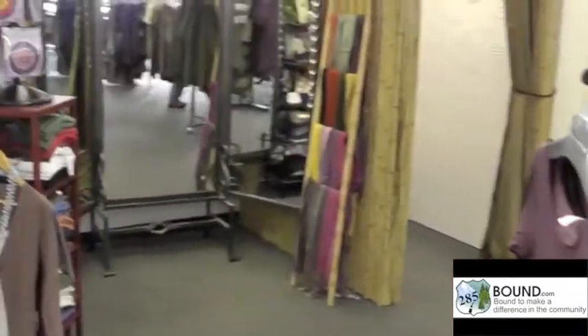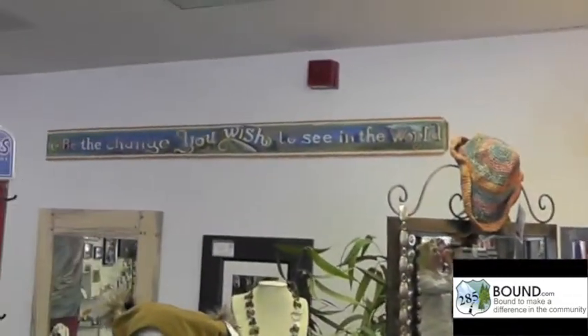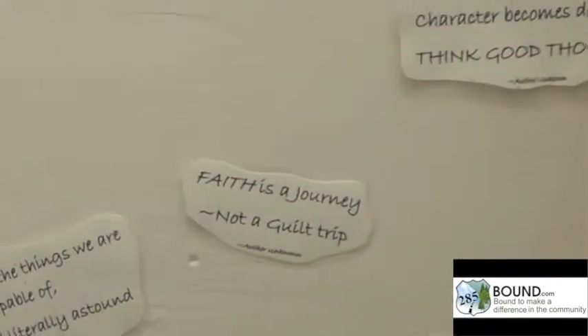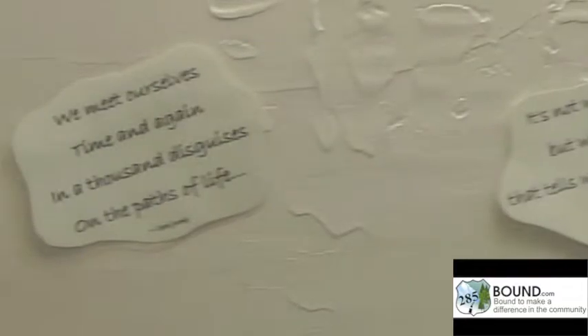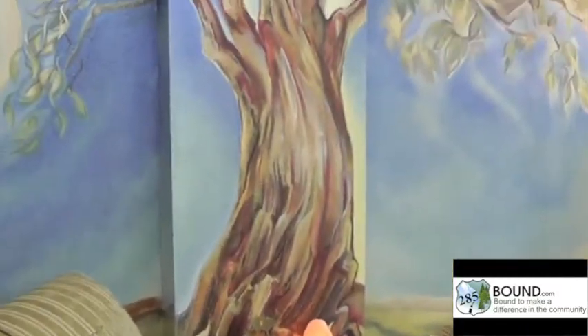Last but never least, I've got my beautiful Tree of Life mural. But wait — before we get there, I have to see this: 'Be the change you wish to see in the world.' While you're here, you get to read lots of sayings that will remind you to be the change. And Sharon, you get to bring your favorite one and put it in there. Sharon is our videographer and she's 285bound.com — she is very talented, thank goodness she's here.